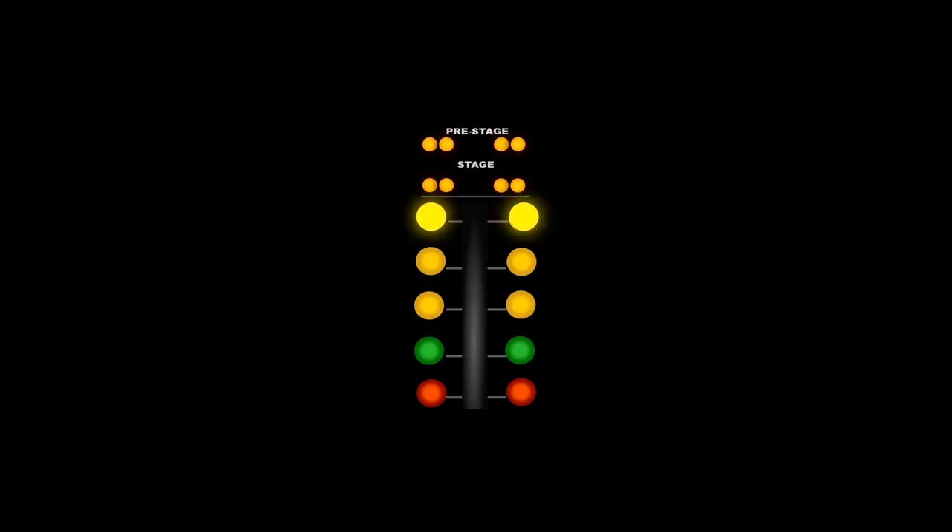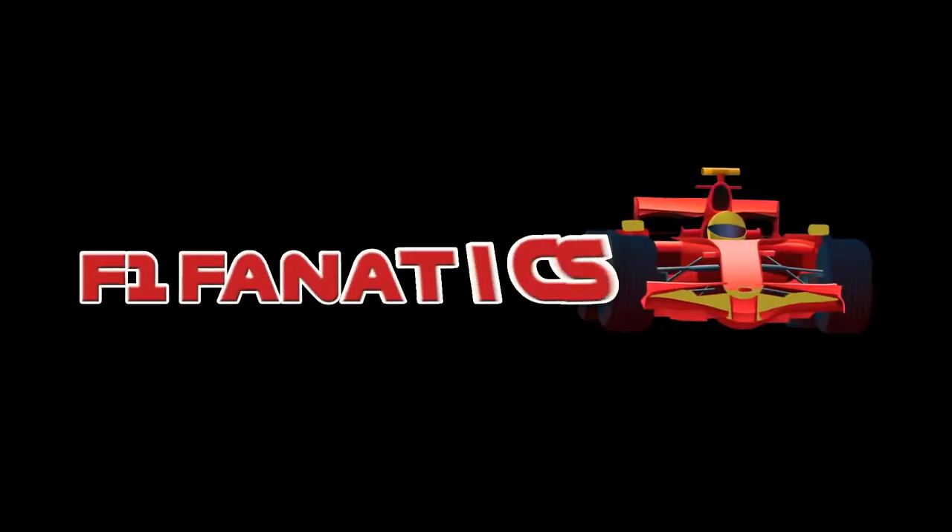Hi guys, I'm Mike and this is F1 Fanatics. We went to Brands Hatch yesterday and the plan was to vlog for you — to have some footage of us talking there. But the wind was really gusty, so any audio we got was kind of muffled by wind.